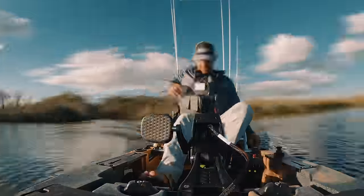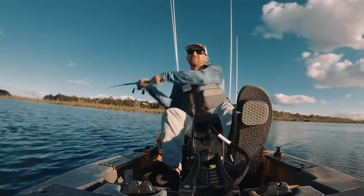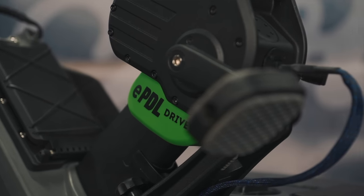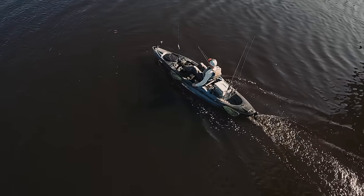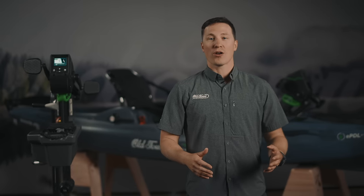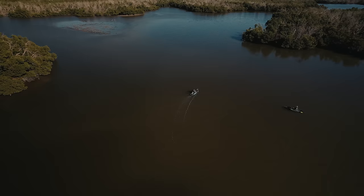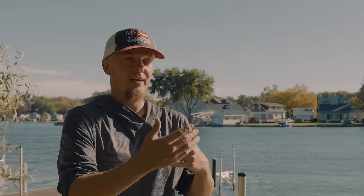I can change baits, retie line, and really be more efficient with my time on the water. Because you can pedal the EPDL Plus drive manually or utilize the PowerAssist pedal feature, it extends your time on the water, giving you the confidence to fish all day with ease. Whether fishing large bodies of water, river current, or tidal conditions, navigate and fish variable conditions easier thanks to PowerAssist.